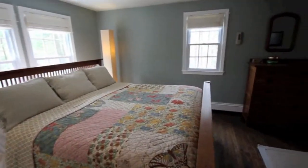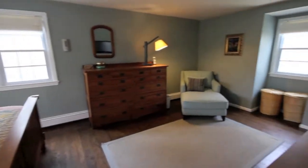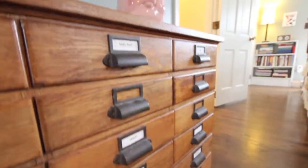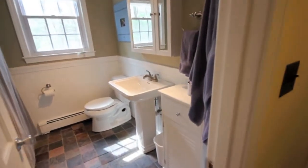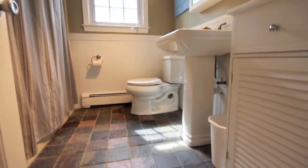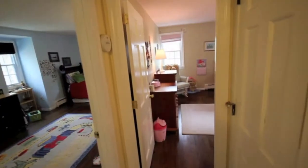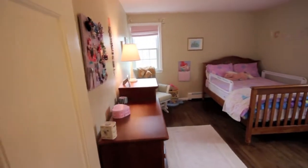Upstairs, the spacious master bedroom spans the entire width of the home, offering that intangible comfort factor that's hard to define, but you know it the minute you see it. An additional updated full bathroom serves the second floor.